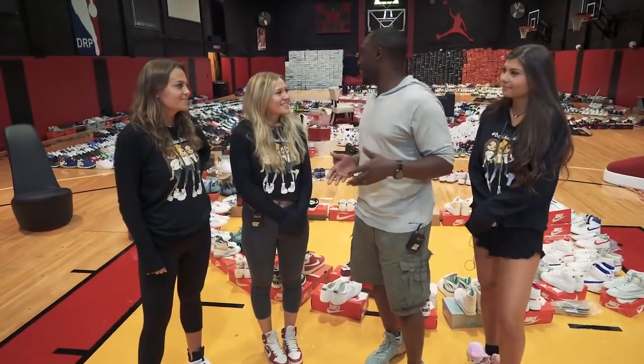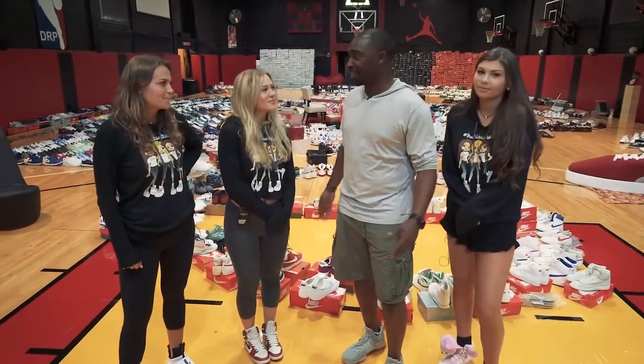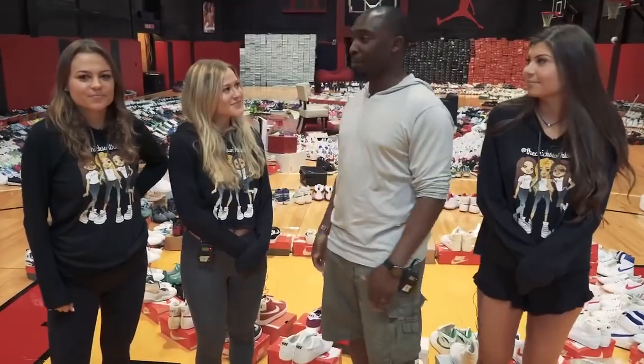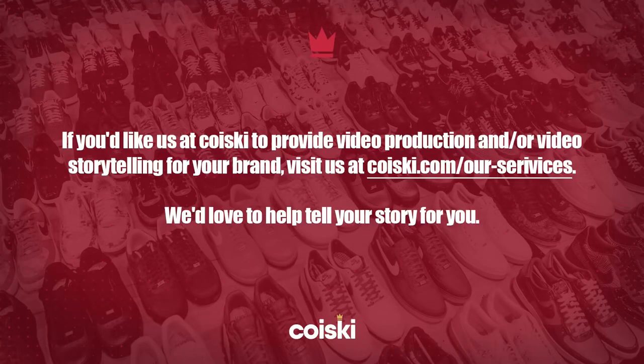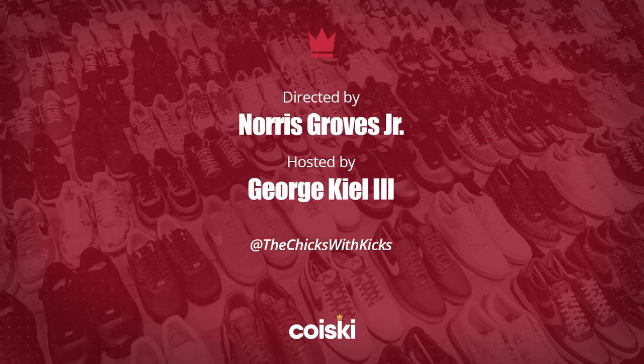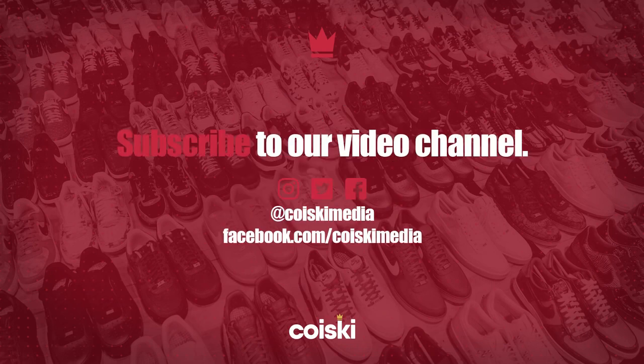Well, Chicks with Kicks, thank you for letting us check out one of the most amazing, massive collections that I've ever seen. Thank you for coming. And I'm sure you guys are going to keep adding to it, right? Definitely. I appreciate it.